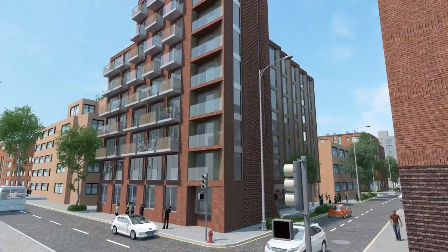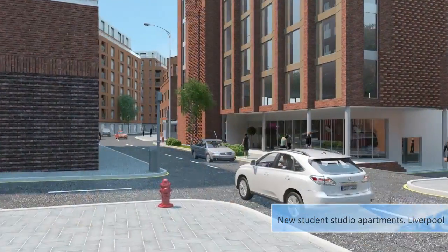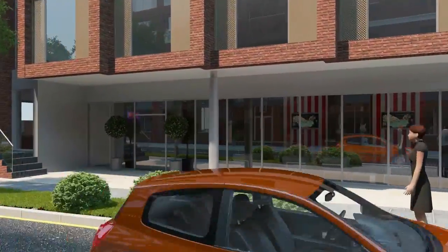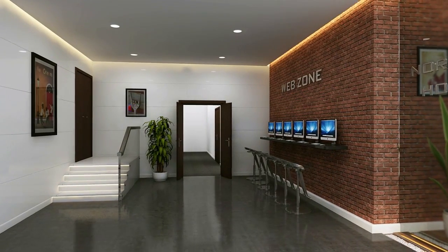Norfolk House aims to be one of Liverpool's most stylish student accommodation buildings and will include a wealth of facilities. Unlike other student accommodation in the city, planning has been granted for multi-purpose use, which will allow students, graduates and young professionals to live in the building.